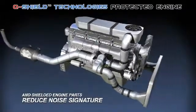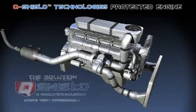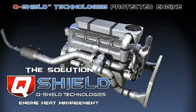Plus, the overall effect of the shielded engine parts also reduces noise signature. Q-Shield Heat Management Technology results in better fuel consumption, reduced engine wear, and reduced regenerations.